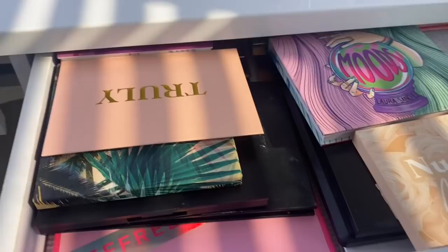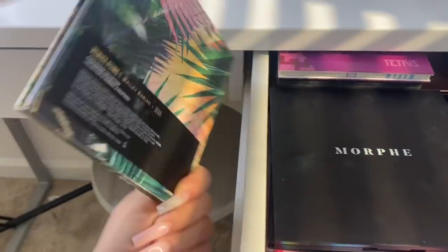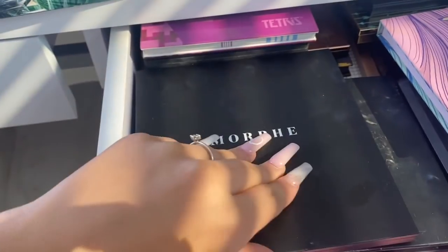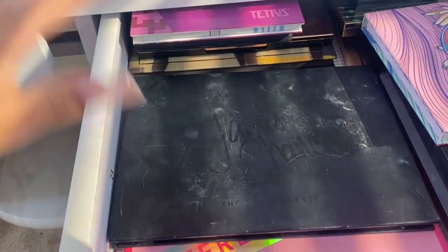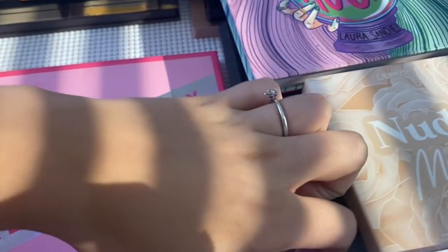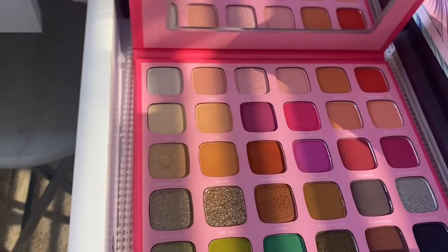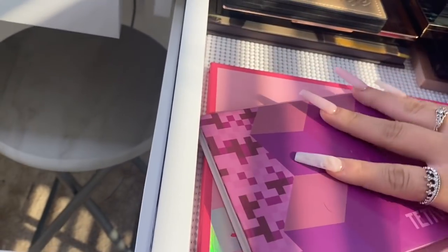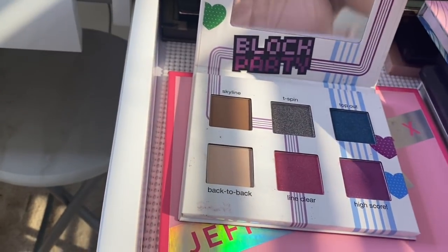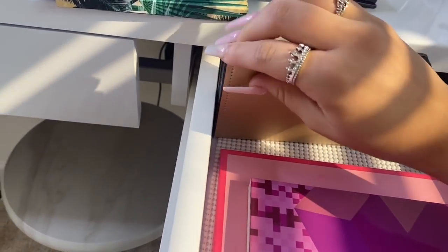I also have a chapstick right here since this is the drawer right next to where I sit and my lips get chapped. Now this drawer has my palettes. I have this palette from Ipsy — the eyeshadow pans are so big — then I have my Morphe Boy Brat palette, my James Charles palette which gets a lot of use as you can see it's dirty, my Morphe x Jeffree Star palette. I got these little organizer things from the kitchen section at Target. I love this palette, look how pretty it is!